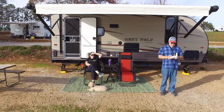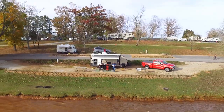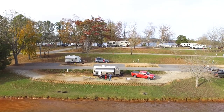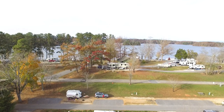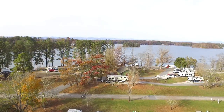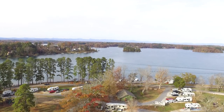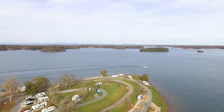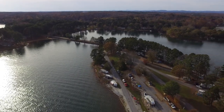Where we're staying this weekend is South Cove County Park, just right outside of Seneca — very nice park, I recommend it, really close to the water. Here's an aerial view of our site; we got a double site, twenty-five and twenty-seven. Again, this is South Cove County Park in South Carolina — really nice park.